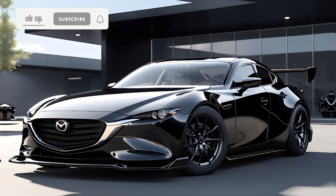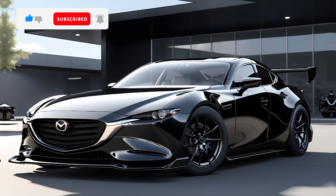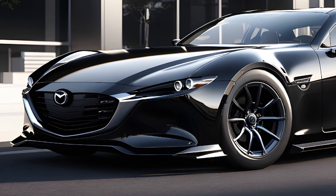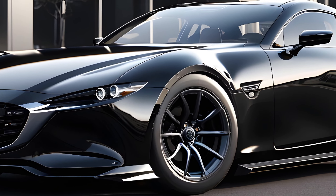Welcome to Car Drive, where we bring you the latest and most exciting automotive reviews. Today, we're thrilled to present an in-depth look at the highly anticipated 2025 Mazda RX9. This car is not just a vehicle — it's a statement, a testament to Mazda's enduring legacy of innovation and design excellence.